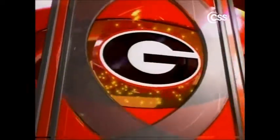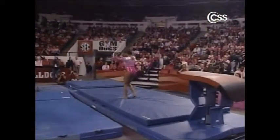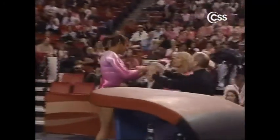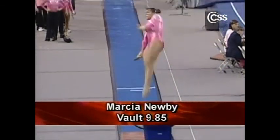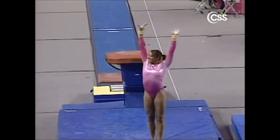Back over to vault — the powerhouse from Georgia, Marcia Newby. Marcia will do a Yurchenko Arabian and a very small step to the side. Last week she took a huge hop forward, so she's really honing in on her landings now. That was a fantastic vault for her. A 9-8-5 for Marcia Newby — the top score for Georgia on the vault so far tonight.